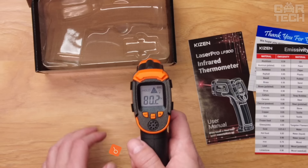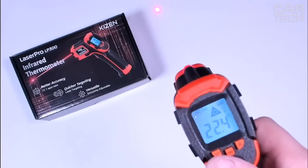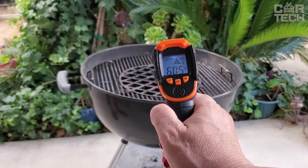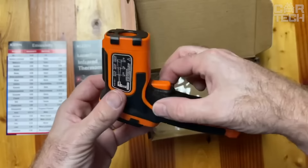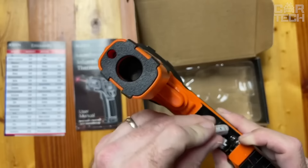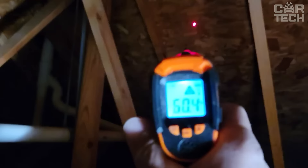The Kizen LaserPro LP300 Infrared Thermometer Gun is an essential tool for car enthusiasts. This handheld gun measures surface temperature accurately and quickly. Thanks to the laser targeting system, you will always get an accurate reading. Simply scan the surface of an object, pull the IR thermometer trigger, and release it to get temperature readings ranging from negative 58 Fahrenheit to 1,112 degrees Fahrenheit. This gun is ideal for checking your vehicle's engine, brakes, and tires.